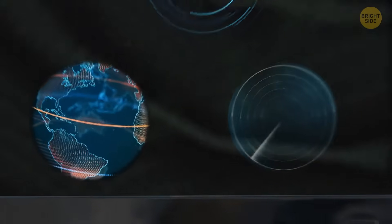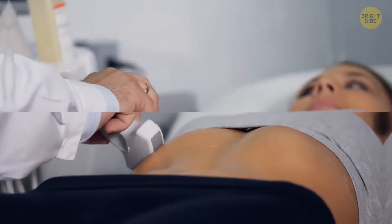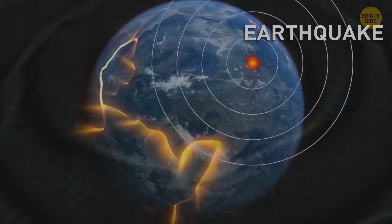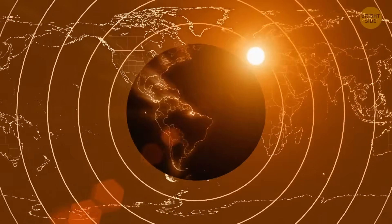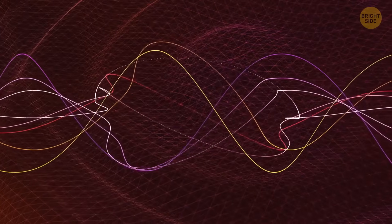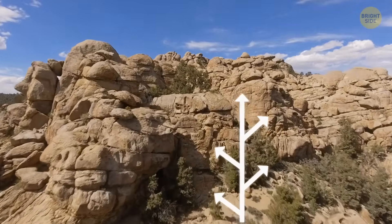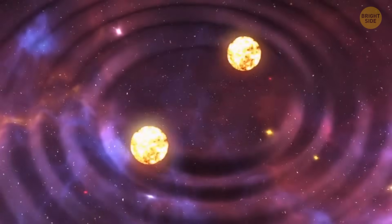Seismologists can observe the Earth's interior with special scanners, just like doctors use ultrasound to examine a patient. They can even see minor details, not just huge chunks of rocks. A strong enough earthquake can send shockwaves to the Earth's interior, even through the core and back up to the surface. Depending on where they occur, seismologists can observe and study the intensity of the waves as they move back and forth. On smooth rocks, the waves can travel in a straight line, but once they reach a rough area, the waves tend to scatter.